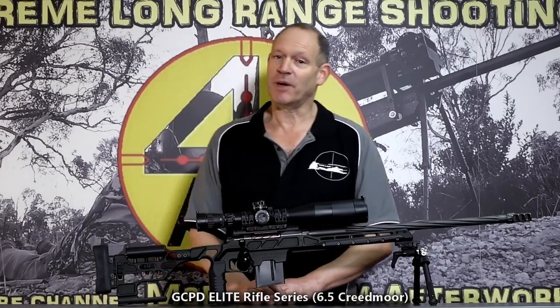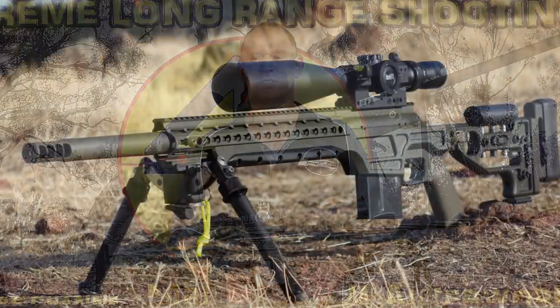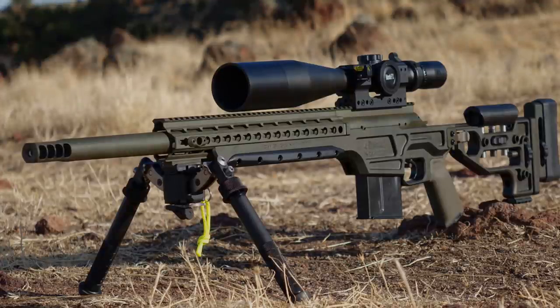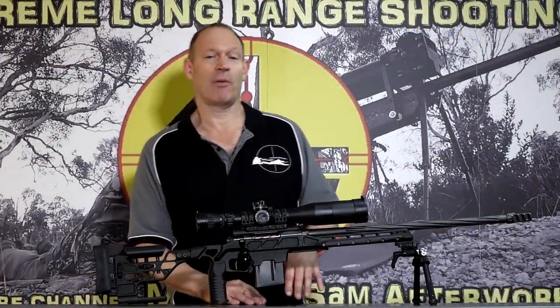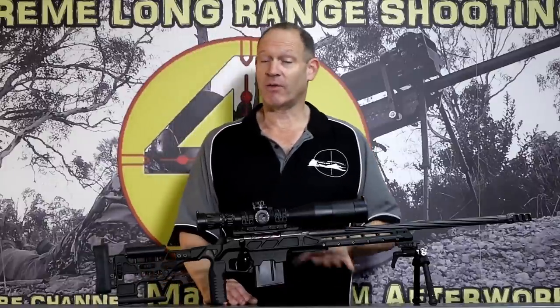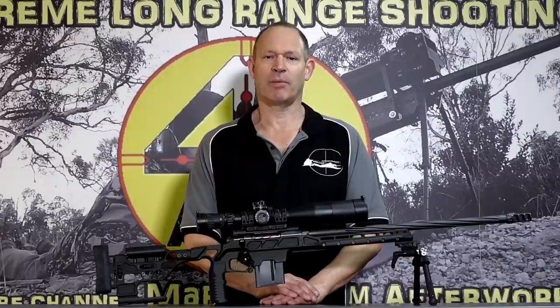I'm talking about Gareth Crook Precision Development. We've seen a few rifles from Gareth. I think we first saw the CWS, which was a 20-inch barreled .308 in one of their more military-based products. It's a really nice rifle, really well machined, and it was the first time I really got to see what Gareth was building. I actually took that one out to 2,000 meters in a 20-inch .308, so it performed very well and was very accurate.